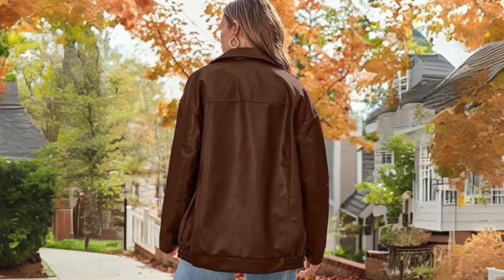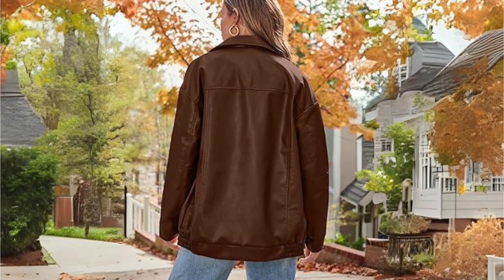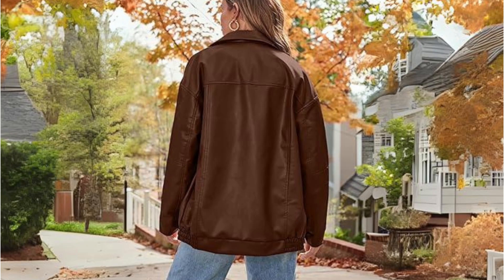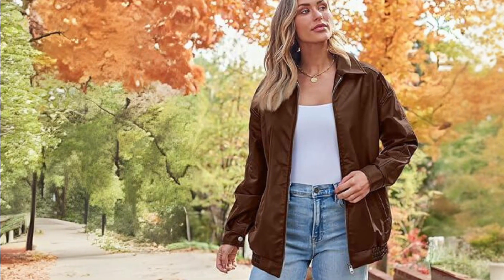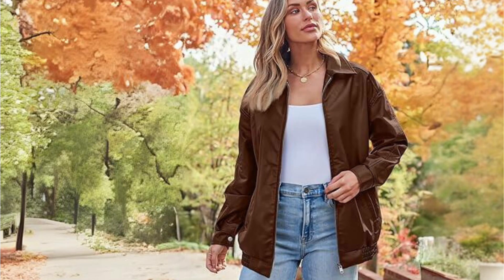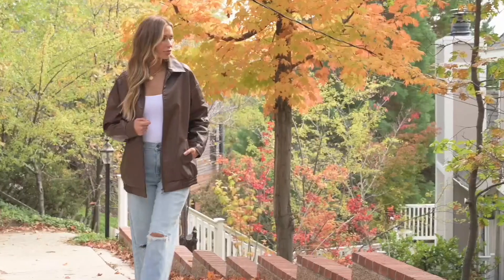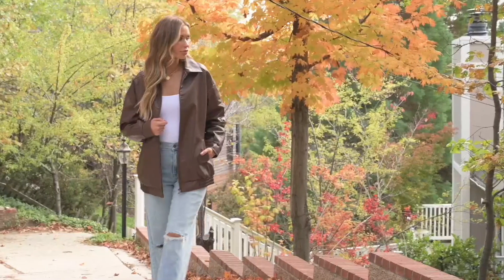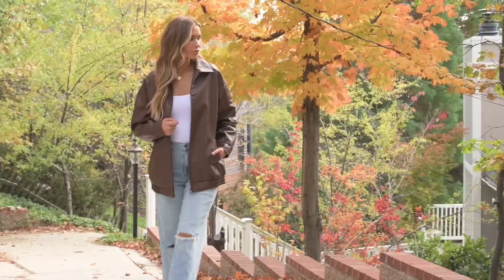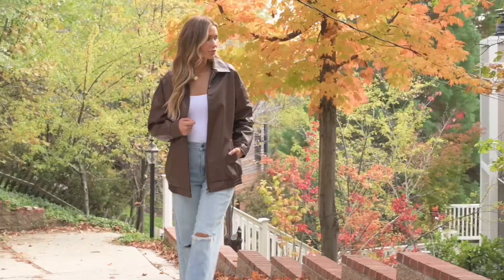One of the most significant advantages of the Auto-Met Oversized Faux Leather Jacket is its durability. Made from high-quality faux leather, this jacket is built to last and can withstand daily wear and tear. It's also available in various styles, including Moto and Bomber, allowing you to choose the one that best suits your preferences. Its versatility and quality make it a must-have for your wardrobe.